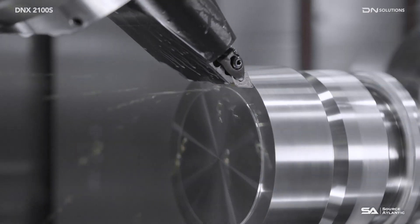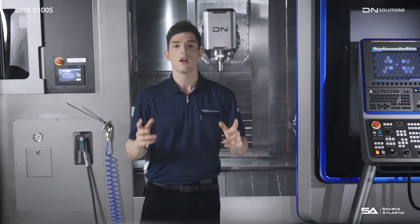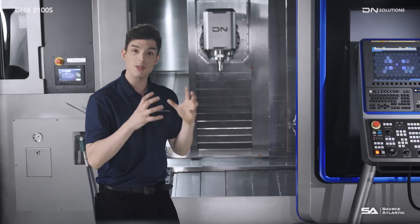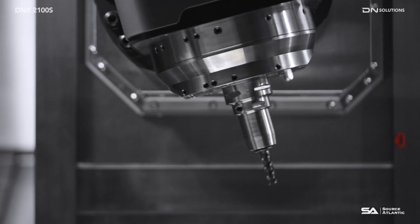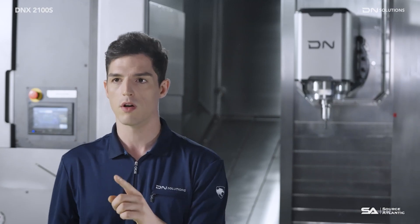With an output of up to 18.5 kW, productivity has been greatly increased. The B-axis, with a clamp torque of 8,400 Nm and a clamp of 10 thousandths of a degree, is driven by a roller gear cam and a servo motor to enable high-precision machining.